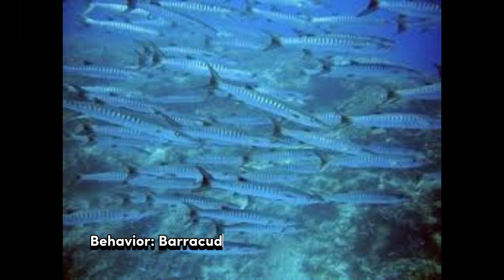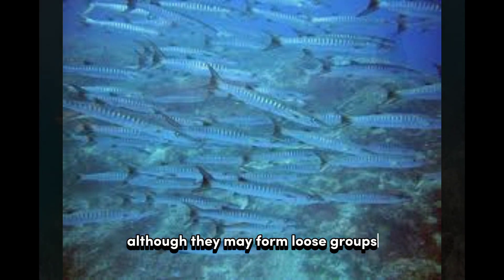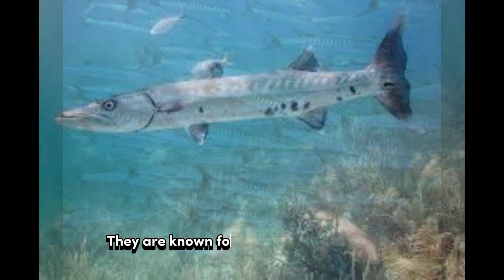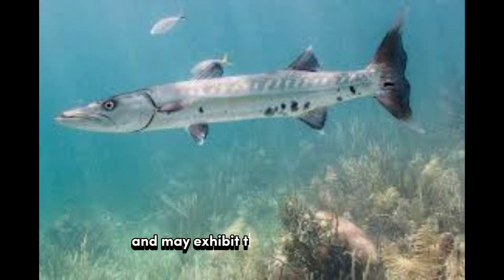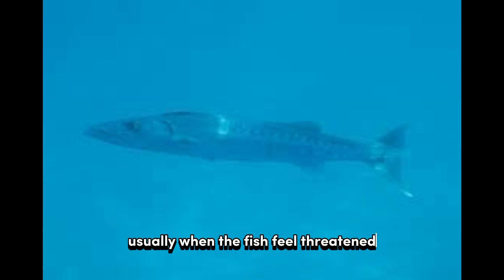Behavior: Barracudas are generally solitary fish, although they may form loose groups or schools on occasion. They are known for their aggressive nature and may exhibit territorial behavior, especially when defending their hunting grounds. Barracudas are not typically dangerous to humans, but there have been instances where they have attacked snorkelers or divers, usually when the fish feel threatened or are attracted by shiny objects.